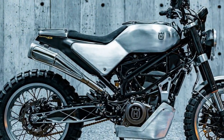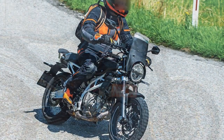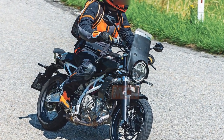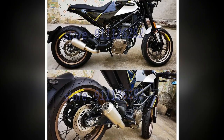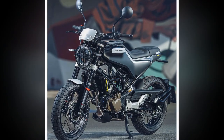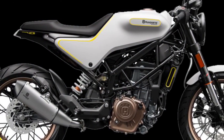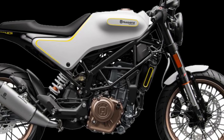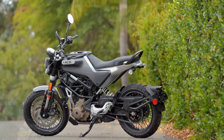8. Limitations for long-distance riding — while the Svartpilen 401 performs admirably in urban environments, it may not be the best choice for extended highway cruising due to its single-cylinder engine. Riders planning long-distance trips may find it less comfortable compared to larger, more touring-oriented motorcycles. The Husqvarna Svartpilen 401 offers a captivating and enjoyable riding experience for urban commuters and enthusiasts who appreciate unique design and agile handling. Its style, performance, and urban practicality make it an attractive option for city riding. However, riders should consider their specific needs, especially if they plan to undertake longer journeys or highway riding.